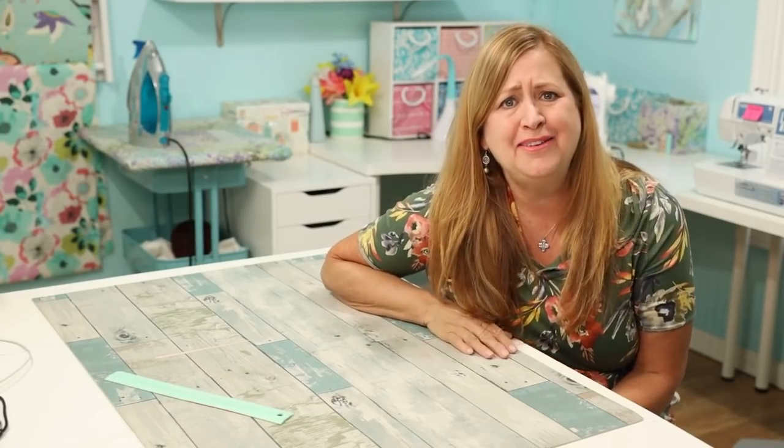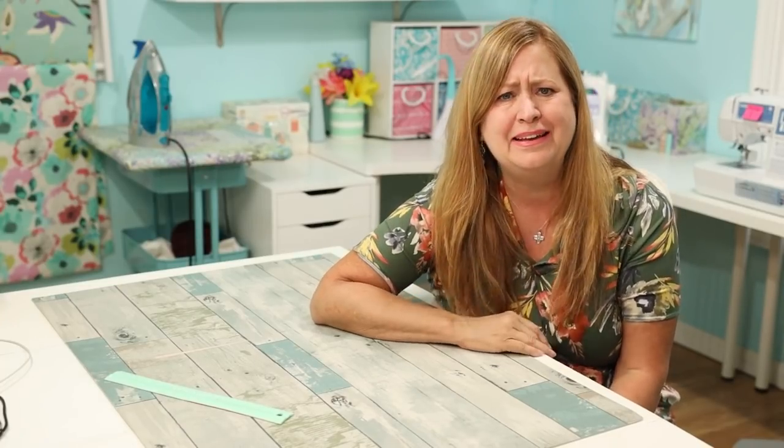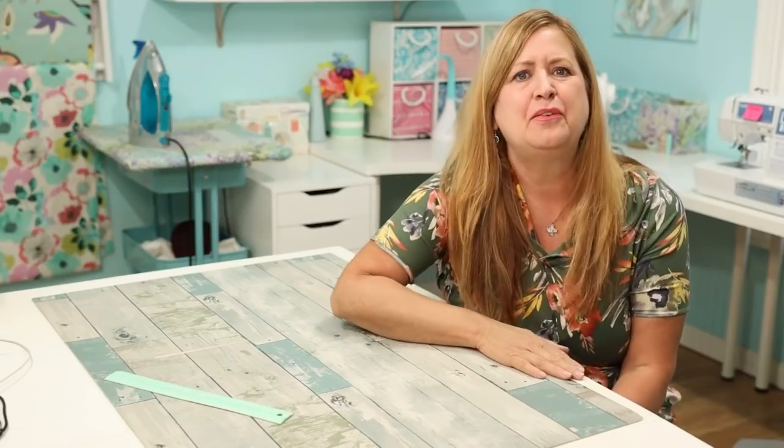Hello, happy Friday everybody and welcome to Friday Sews — a little bit of life, a little bit of sewing, a little bit of everything. I'm Stephanie and I want to thank you so much for stopping by and watching my channel.